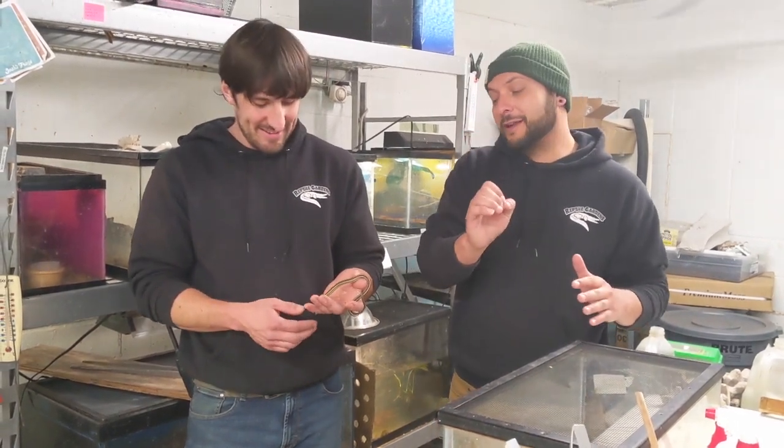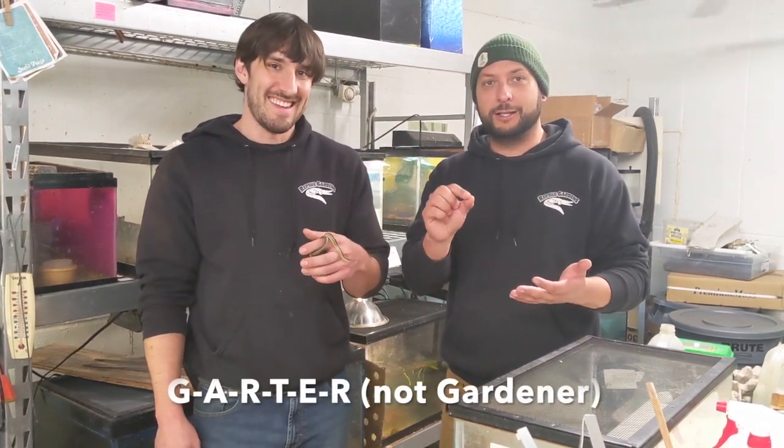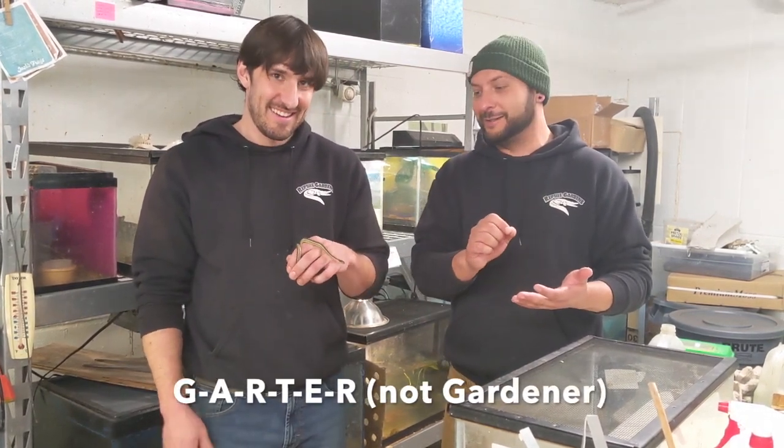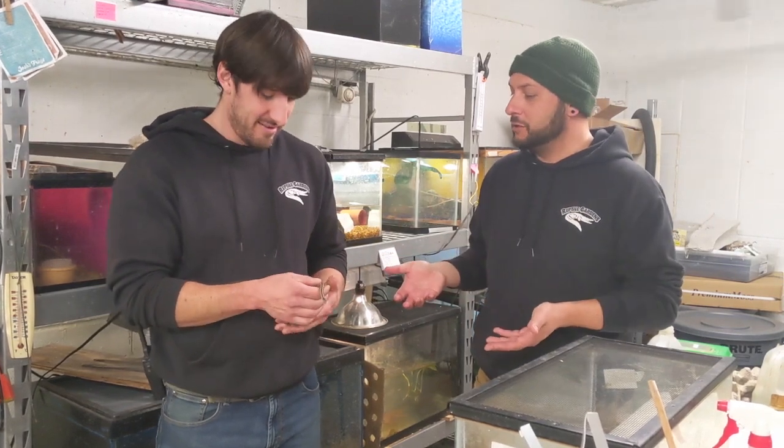We are back with Ryan today and we are talking about garter snakes. I see these guys all the time when we're working in the flower beds — weeding, watering — we see garter snakes all the time. And that is g-a-r-t-e-r, not 'gardener' snakes, right? So Ryan, why are these guys beneficial to have in the landscape?